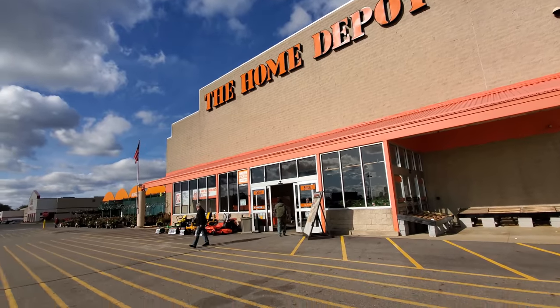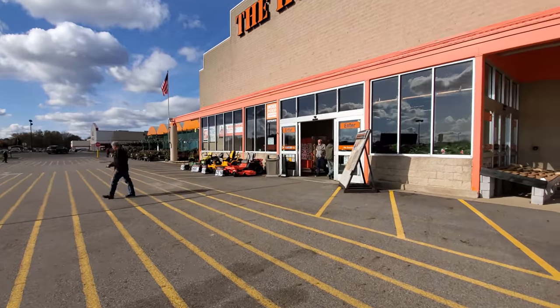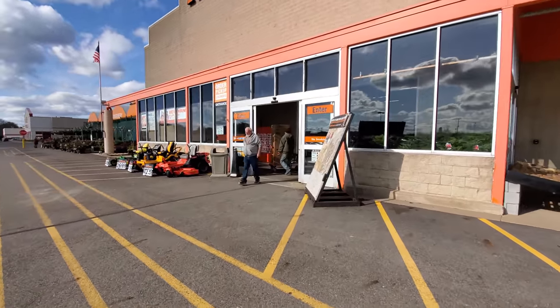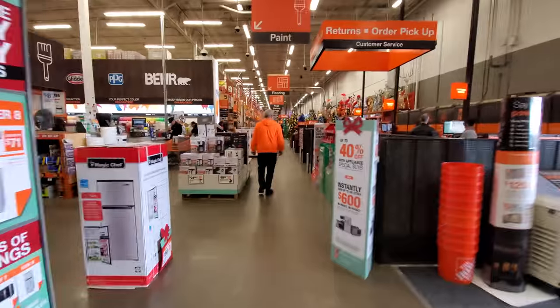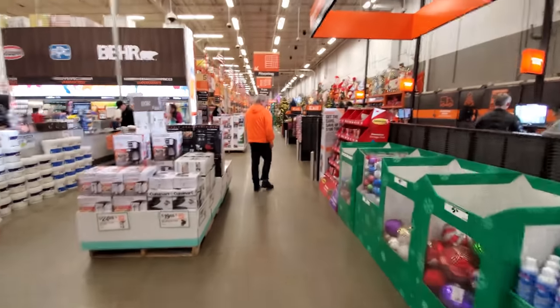All right guys, we are at Home Depot in Canton, Ohio. We are going to go in and see if there is some Christmas goodness — I don't know if there's going to be any animatronics, but there will probably be a bunch of inflatables. Let's go on in and see what they got, hopefully some Christmas awesomeness. And there it is right down here on the side, let's go check it out.